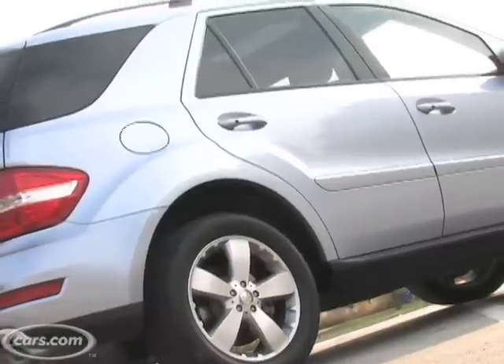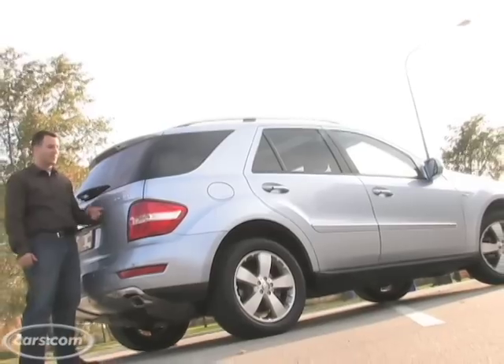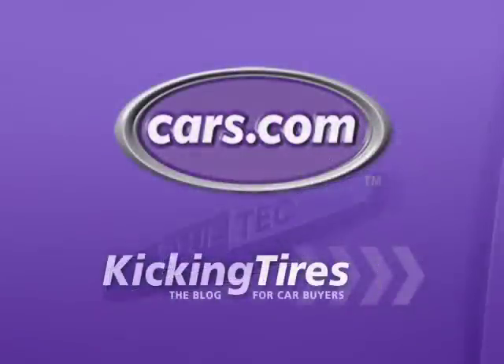If it sounds like I really like the M-Class, it's because I do — and so do a lot of other people. It's one of Mercedes' best-selling models. And if you're into diesels, there's one more good reason to go check it out. For additional information on this car or any other, go to Cars.com and our blog, Kicking Tires.